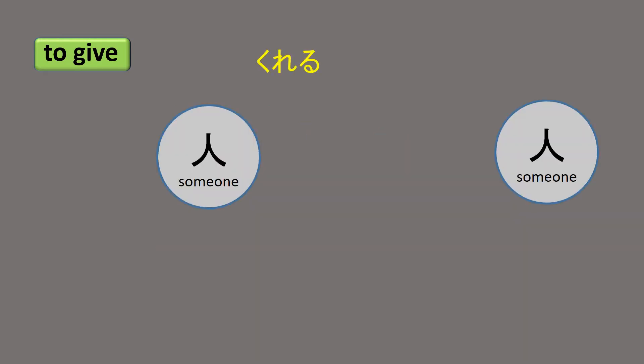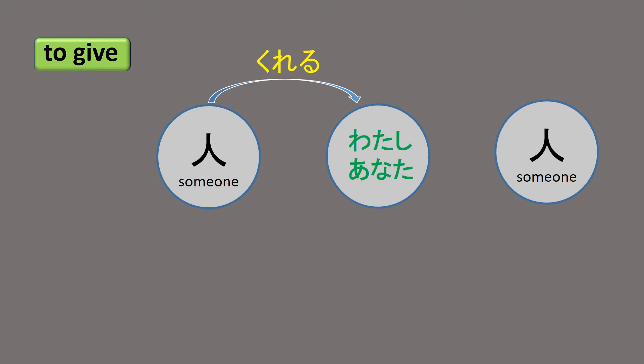Kureru is used from a receiver's point of view. When you want to say someone is giving something to you, you use Kureru.